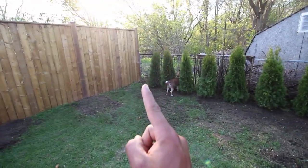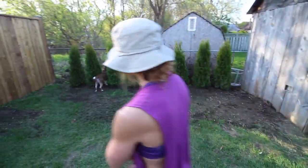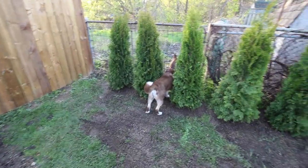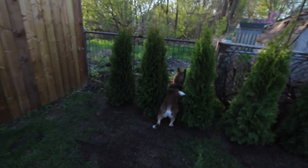We need one more to go right there, so we're one cedar short of having a perfect backyard. Got the seeds down, getting some grass growing. Chuck, could you please get off the grass? There's something in your butt — yeah, it's a flower petal. I already tried to get it out. He has a flower petal in his butthole that he won't let me pick out.